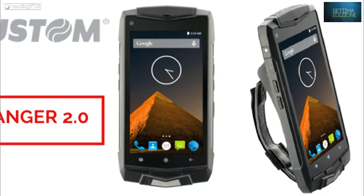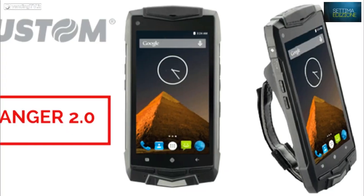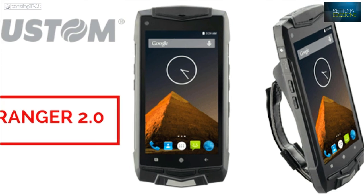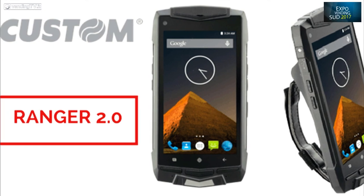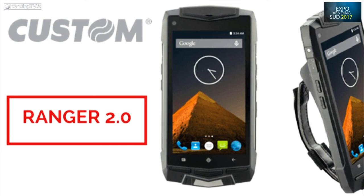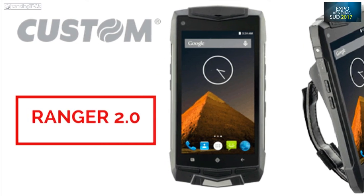Stiamo proponendo, da neofiti in questo settore, questo nuovo terminale rugged Android che proponiamo anche nei nostri mercati tradizionali dell'abilitazione automatica, della tentata vendita, dei controlli accessi e che secondo noi può avere un interesse nei gestori vending e nelle software house, soprattutto con la nuova normativa dell'invio dei corrispettivi.